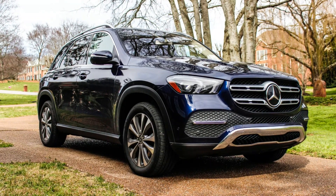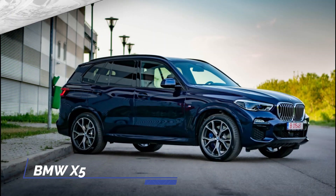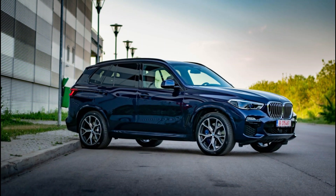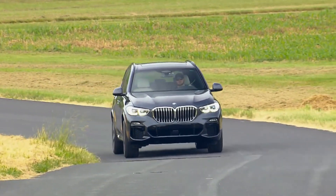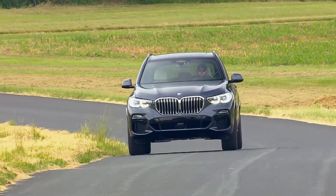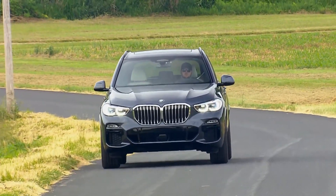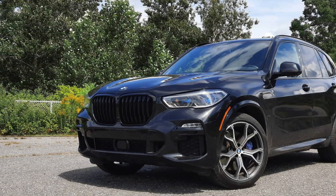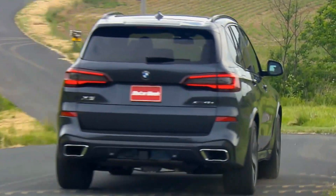A truly commendable achievement indeed. BMW X5 xDrive45e. When it comes to the BMW X5 hybrid, it sets itself apart from the GLE by offering a six-cylinder engine option. Specifically, the X5 is equipped with the exceptional B58 engine.